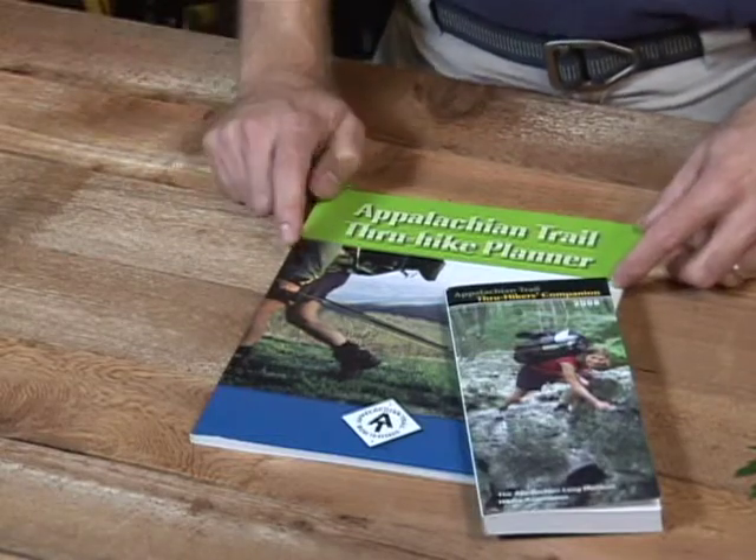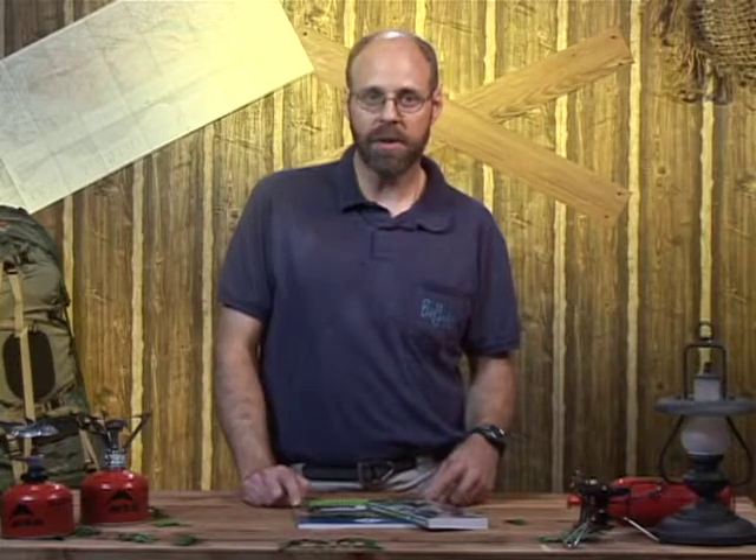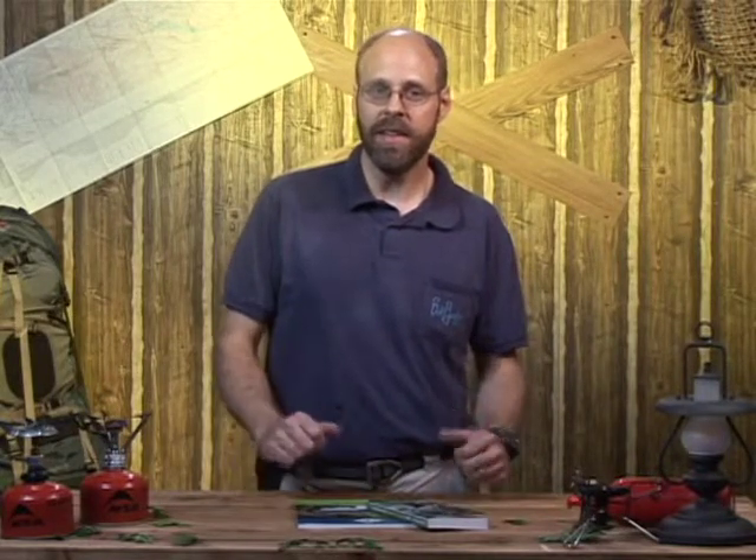It talks a little bit about how to set up a post office drop. You can actually mail yourself some stuff, go to a local trail town's post office and come in and say, "Hi, I'm so-and-so, I need to pick up a package for a through hiker," and they'll hand it to you.